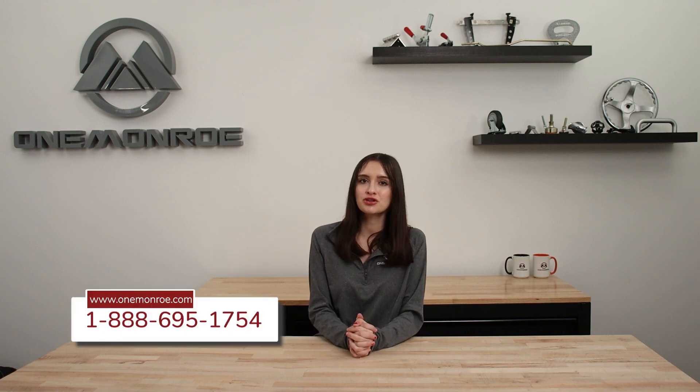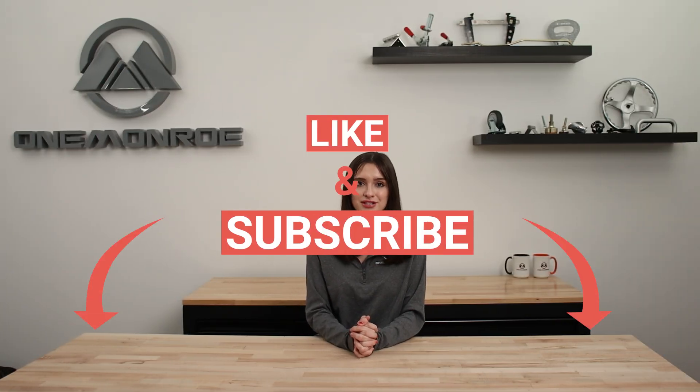To learn more about copper and how it can be used in your applications, be sure to reach out to one of our sales engineers. Thanks for watching this week's video. Don't forget to like and subscribe for more videos in the future, and we'll see you next time with another One Monroe Minute.